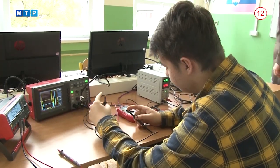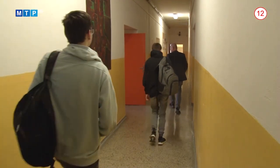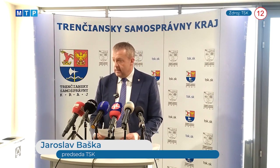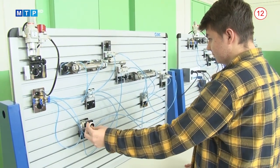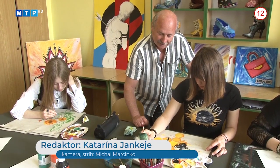Dopyt po absolventoch elektromechanika je enormný. Tí, ktorí v odbore skončia, si pochvaľujú prácu v domácich alebo zahraničných firmách. Župa chce finančne motivovať aj k dosahovaniu mimoriadnych výsledkov v celoslovenských vedomostných, športových či kultúrnych súťažiach: za prvé miesto 200 eur, za druhé 150 eur, za tretie 100 eur. Pri veľkej celosvetovej olympiáde môže odmena dosiahnuť až 1000 eur. Na poberanie krajského štipendia bude potrebné splniť základné podmienky: prospech, správanie a dochádzka. Župa ho bude poskytovať od 1. septembra, pričom žiakom prvého ročníka bude vyplatené za prvý polrok v marci 2023.